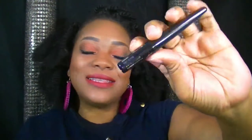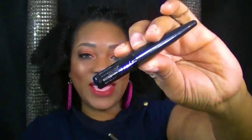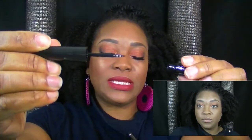The next product I went in with is the Master Precise Ink. This is the bomb. If you're not used to doing cat eyes, this glides on very easily — it has a thin tip and just glides onto your eyelids giving you that precise cat eye that you really want.